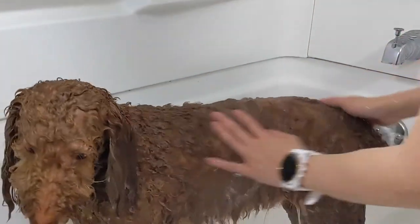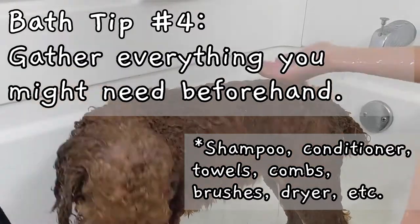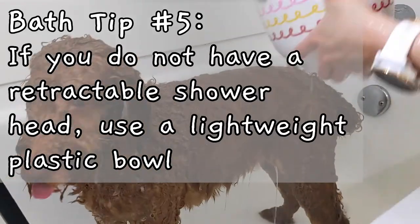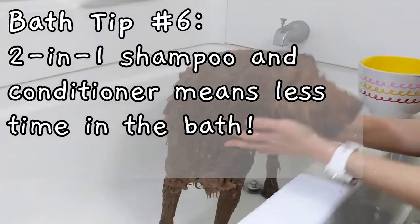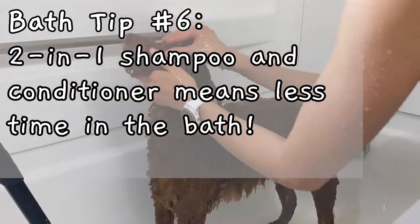After you have prepared your bathroom space, it is helpful to gather everything you will need for your dog's bath, including dog shampoo and conditioner and towels. I also like to use a mixing bowl because I do not have a retractable shower head. For my dog's shampoo and conditioner, I like to use a two-in-one combo because it shortens the amount of time that my dog has to be in the shower.